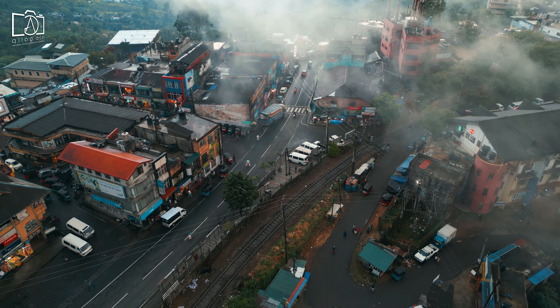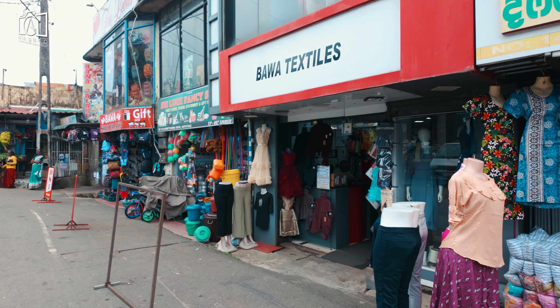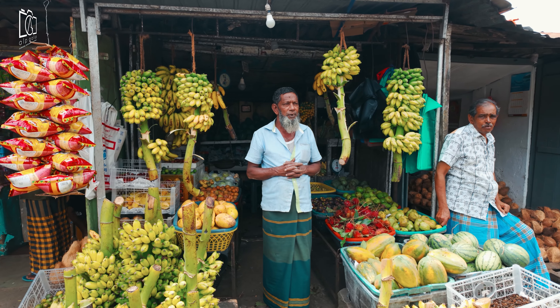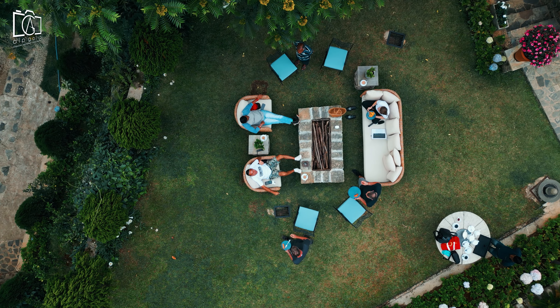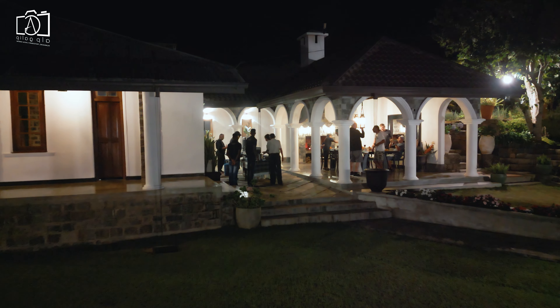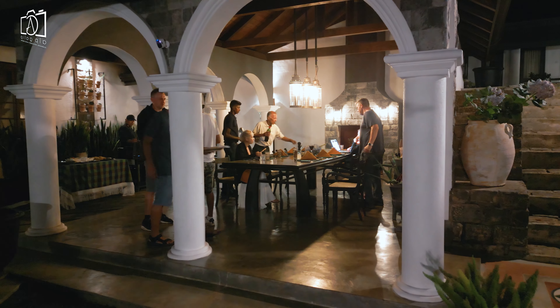After the plantation visit we headed to Haputale town center to explore its lively streets, enjoyed shopping in the bustling center, and picked up some fresh locally grown fruits. As the day came to an end we returned to Garfield Bungalow and attended a sunset fireplace cocktail in the garden. The owners then organized a barbecue dinner for our last evening in Haputale, creating wonderful memories before a good night's sleep.